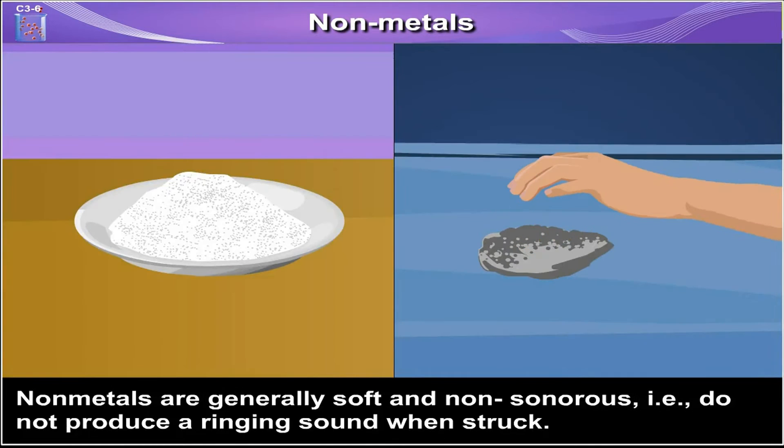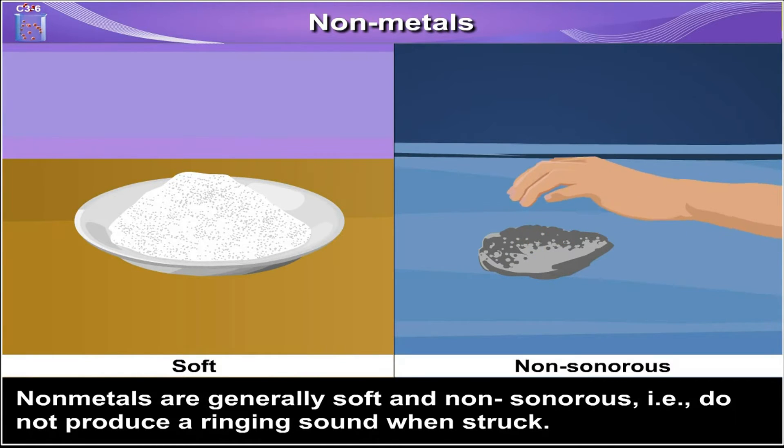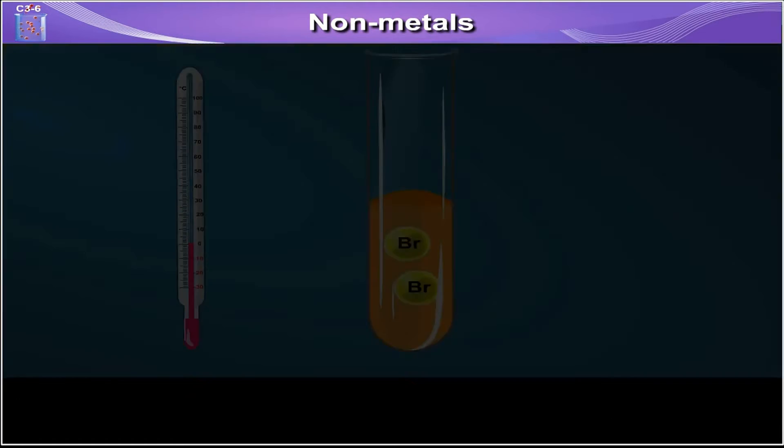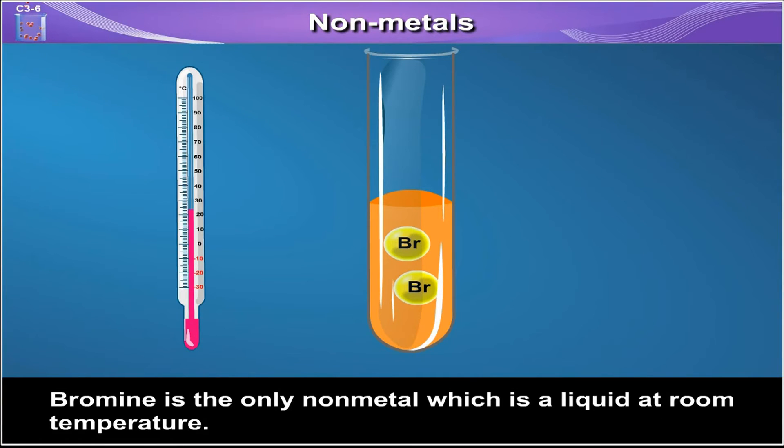Non-metals are generally soft and non-sonorous, i.e. do not produce a ringing sound when struck. Non-metals are generally solids or gases at room temperature. Bromine is the only non-metal which is a liquid at room temperature.